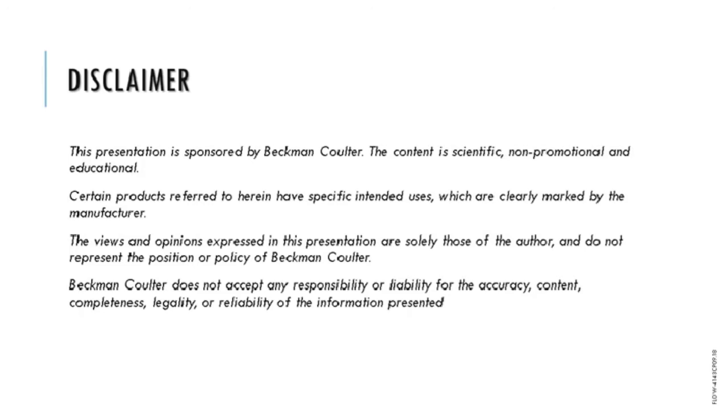It says whatever I have to comment on, Beckman Coulter denies all knowledge of it — no, seriously, it's just a case of making sure there's a disclaimer for my presentation today.